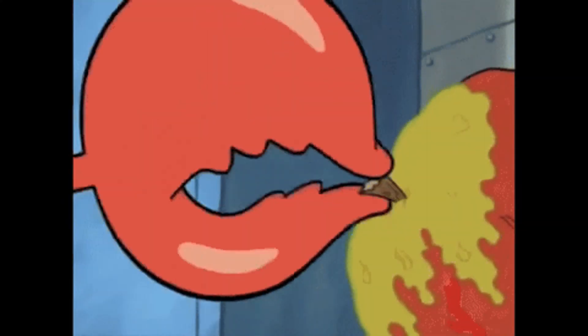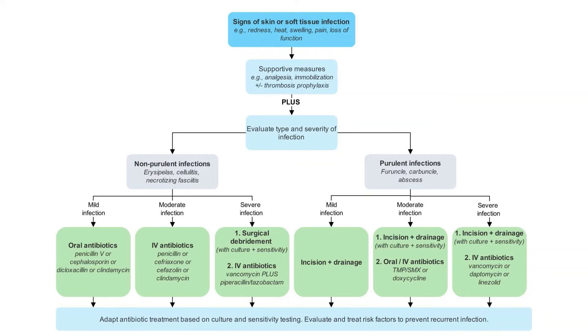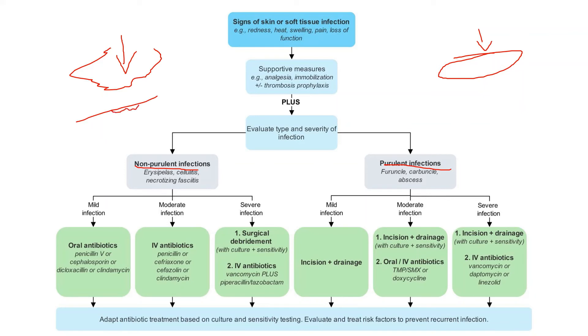Our last topic is infections — cellulitis, erysipelas, and osteomyelitis. We have a treatment algorithm for superficial skin infections covering non-purulent infections like cellulitis and erysipelas, and purulent ones like abscess. The key difference: cellulitis has a deeper infection with hazier borders, while erysipelas is more superficial with clearly demarcated edges. What you're worried about with cellulitis is that the infection could be so deep it affects the bone — that's osteomyelitis.